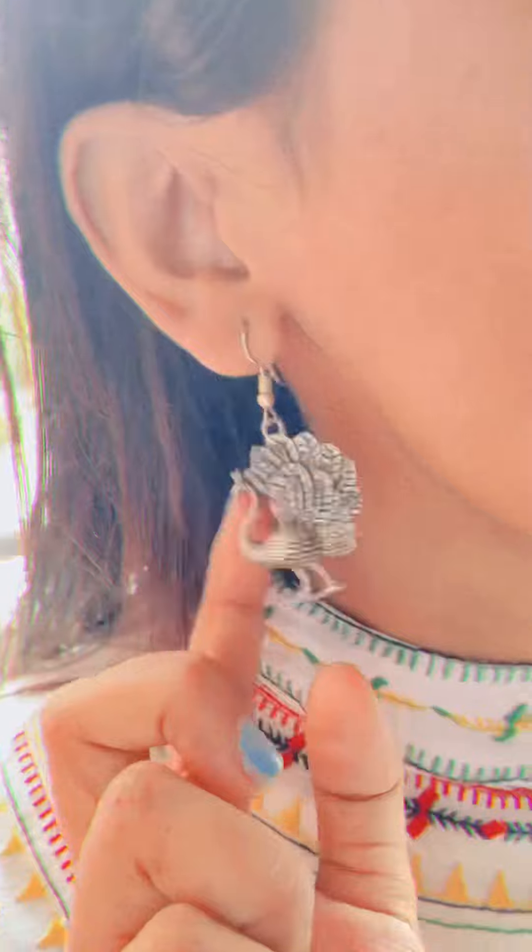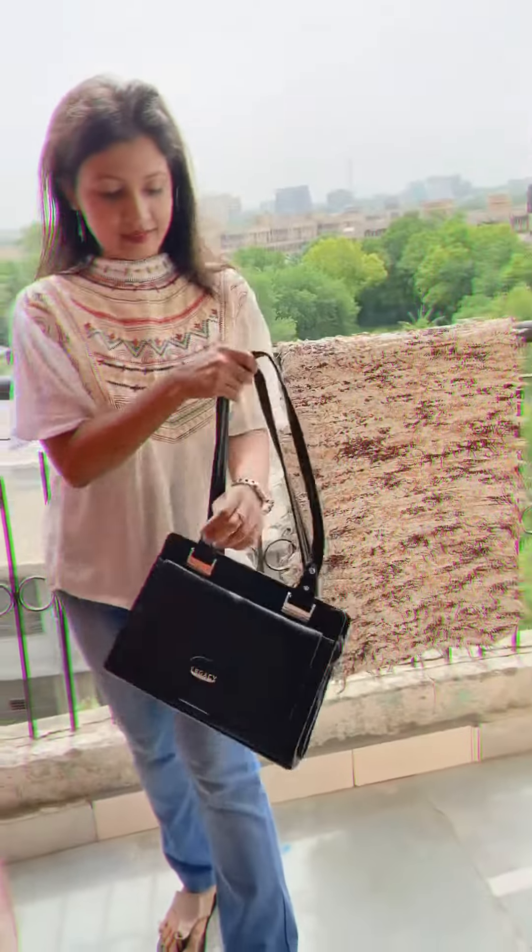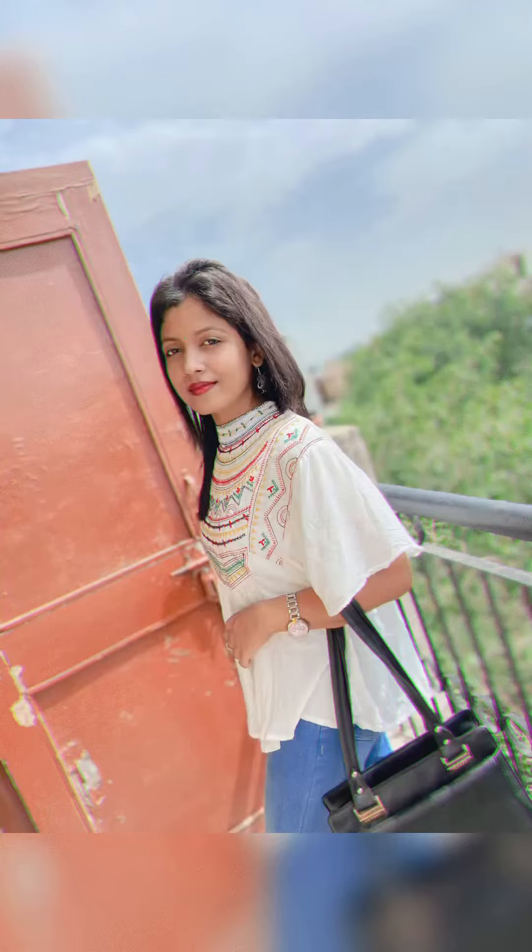I'll wear these flare jeans with this white top, paired with a jhumka earring, a little bindi, a little bit of eye makeup and lipstick, a watch, sunglasses, and sandal — and that is my office bag. I'm all set to go! Now it's time for some pictures.